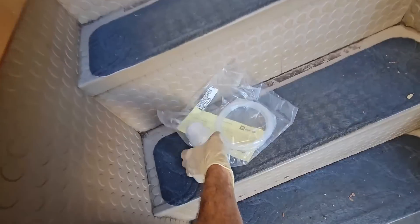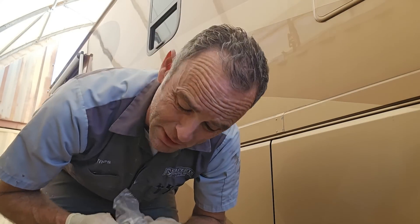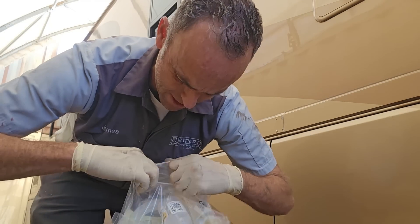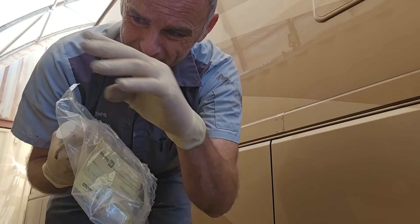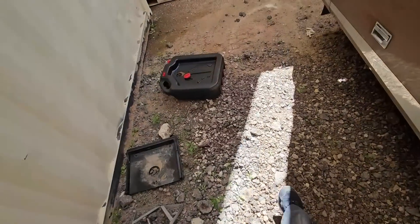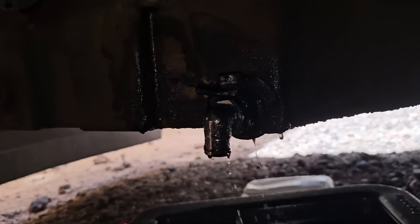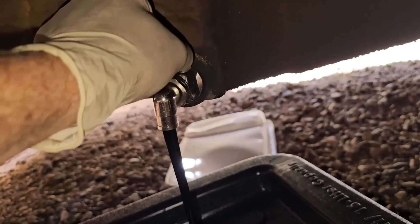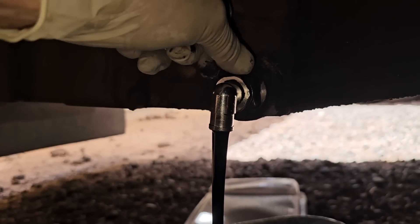I figured it might be fun to get a sample of the oil. Because the previous owner did me a big favor on the drain plug, this is all I'll need — I don't need to extract it out of the dipstick. Let's go ahead and get a drain pan underneath and clean off my pouch so I don't contaminate my oil sample. I'll go ahead and let a little bit of it flow out first, so if there's any sludge at the bottom I won't sample that.